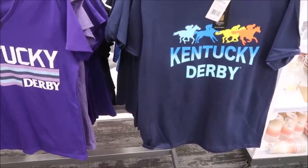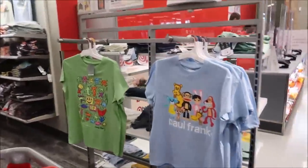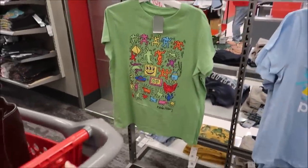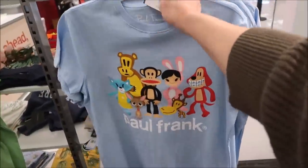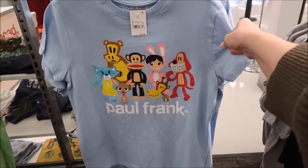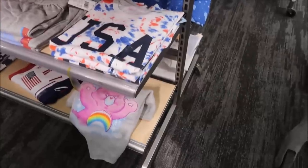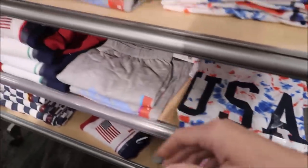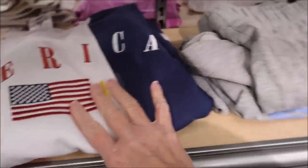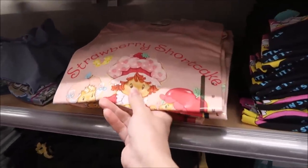We're in another Target and they have the Kentucky Derby shirts. I showed you one about a week ago but I hadn't showed you this one yet. It says Paul Frank — I have no idea who Paul Frank is — but these are $12.99 with cute little characters. Then they have their USA shirts and pants. Oh, this is cute — though if it wasn't a half shirt... so these are some I hadn't seen here before.